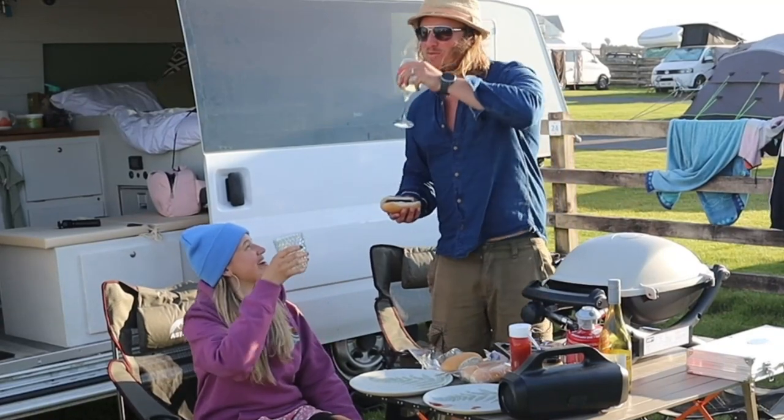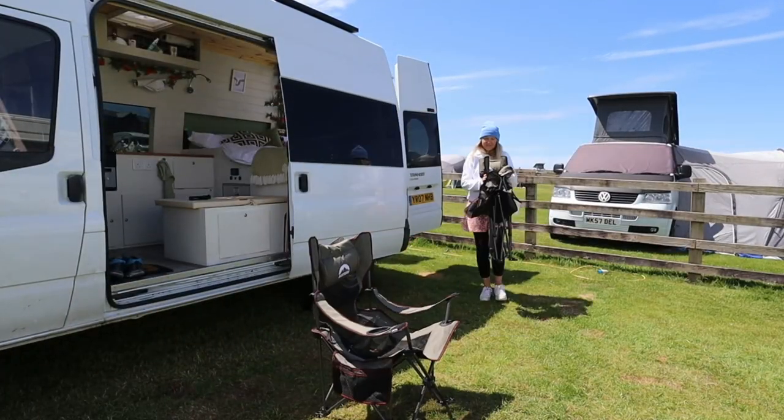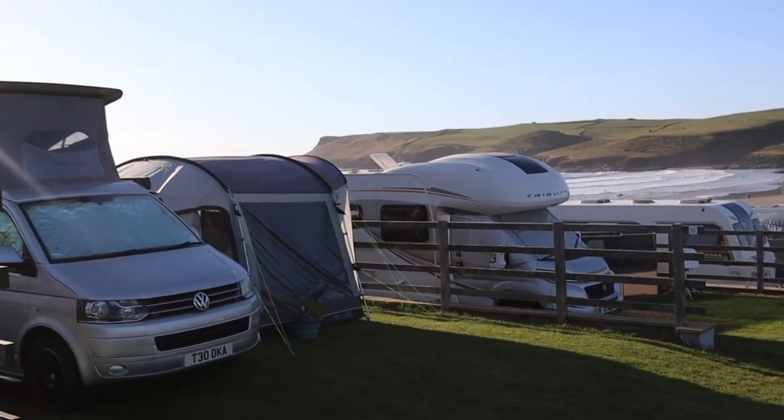Are expensive campsites worth the money that you pay for them? Today we're going to find out. We're Liam and Janine, a couple travelling the UK in our converted camper van. In this episode we're showing you the benefits of campsite parking and what you can get for £35 in Cornwall.